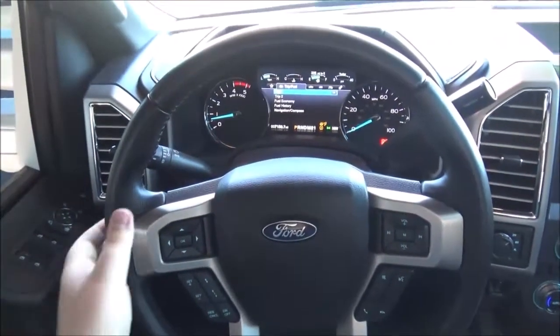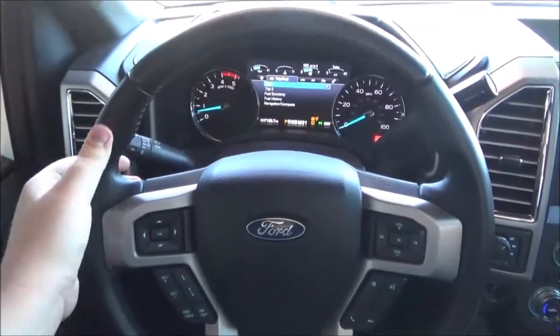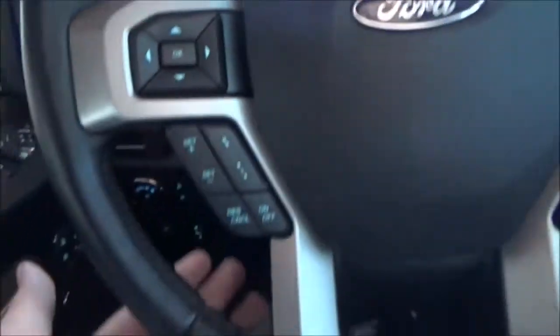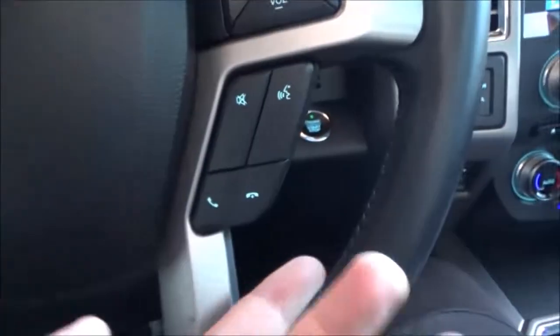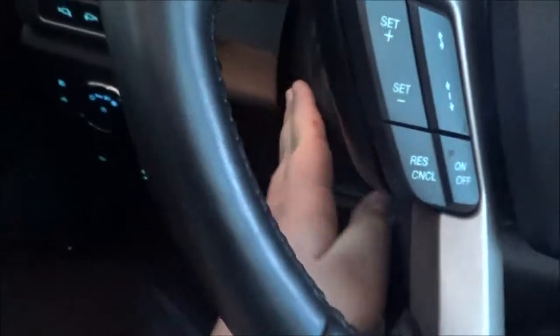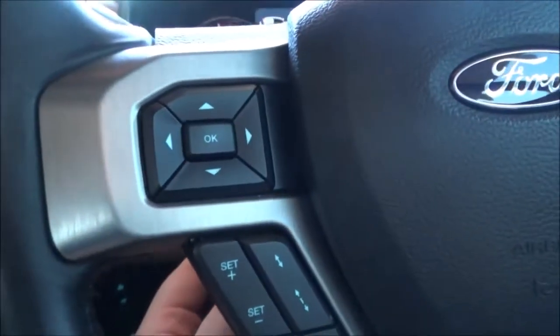It's got a four-spoke design, leather-wrapped steering wheel. It is, of course, multifunctional, with your information display controls, cruise control, radio controls, and your hands-free phone and voice commands. The steering wheel is power tilt and telescopic.